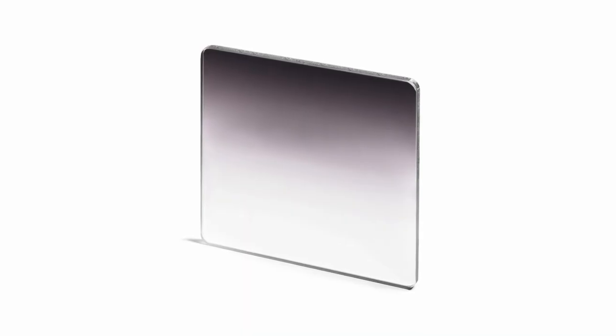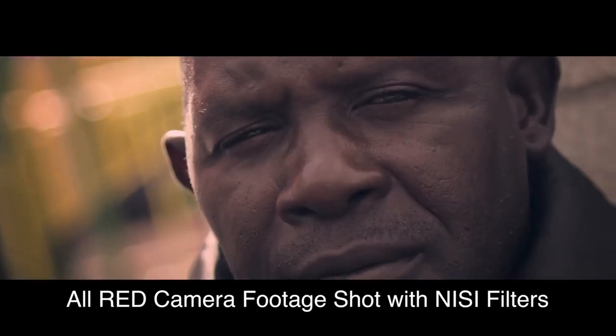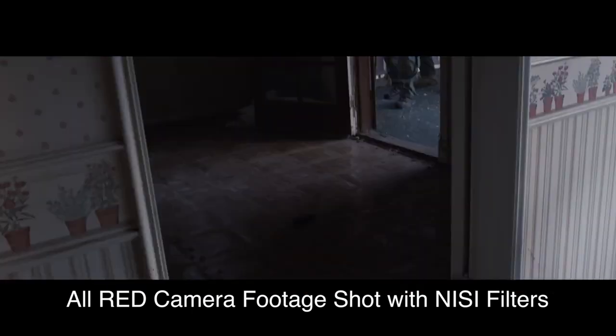Our cinema ND line also includes a range of graduated ND filters for balancing the light in a scene. The color neutral aspect of Nisi cinema filters produces results that will eliminate or vastly decrease the time spent color grading your final footage.